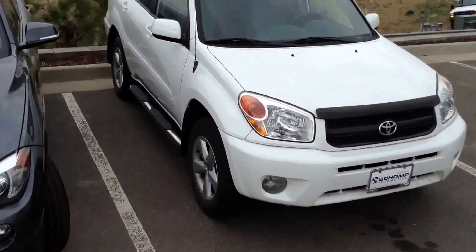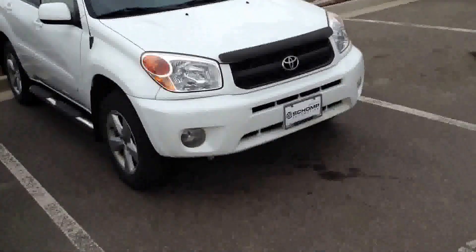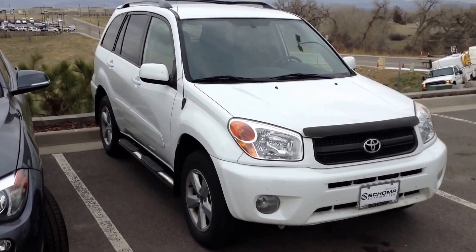There is no sunroof, unfortunately. But that's something I might be able to help out with if it's something of serious interest.